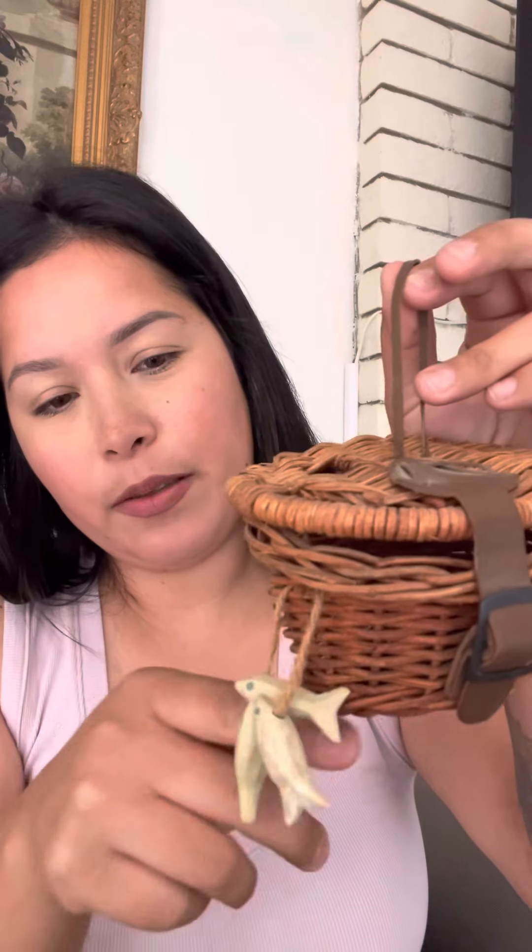Getting ready for the fall — or you can even use it in spring. I picked up this little ornament. It's so cute. It has a little fish that they've caught. It's a little fishing basket. It has a little hole in here where you would put your fish, and the little fishies right here.